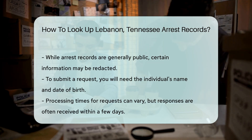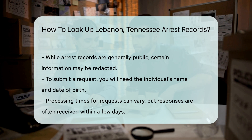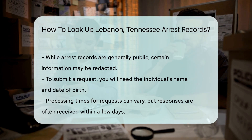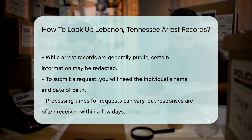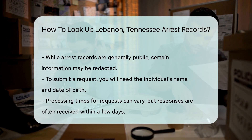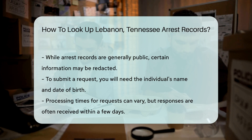It's essential to know what information you are looking for. When you have the necessary details, such as the individual's name and date of birth, you can submit your request. Processing times may vary, but you can often expect a response within a few days.